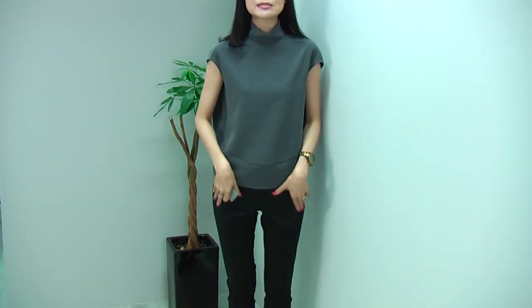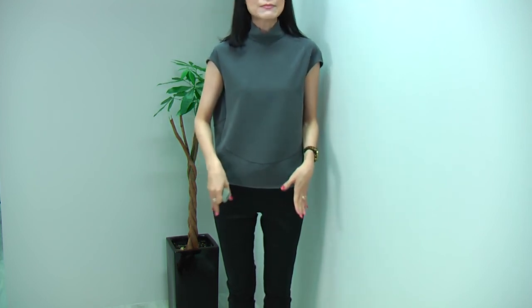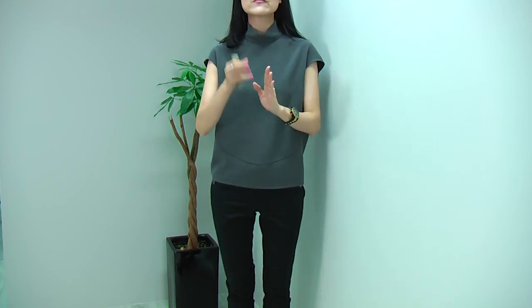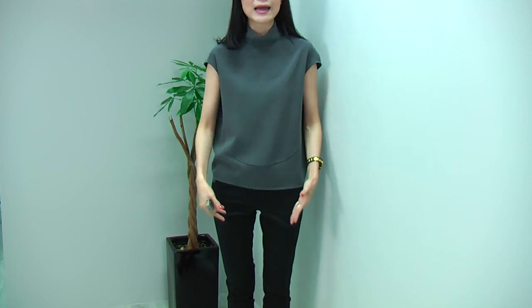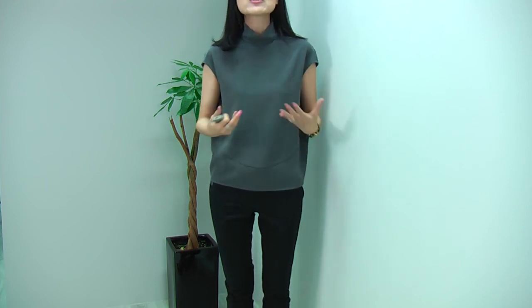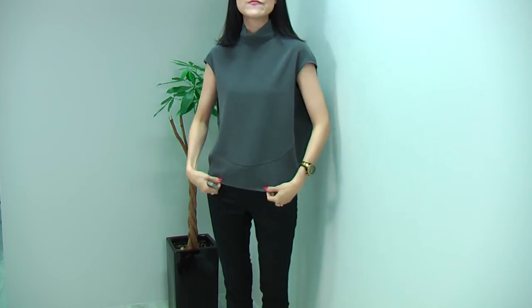I'm wearing this blouse with simple slim fit pants, making a very slim and clean look. You can match it with pants, a tight pencil skirt for a smart and neat feminine look, cropped pants, jeans, or shorts — really, whatever you match with this blouse, it gives you a very unique and very modern look. This gorgeous blouse comes in the grey I'm wearing and in black.